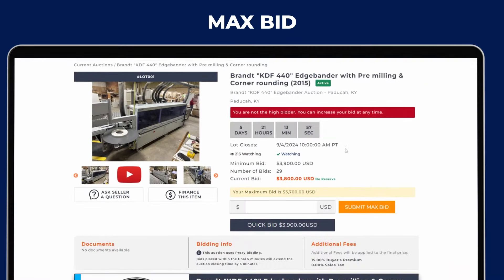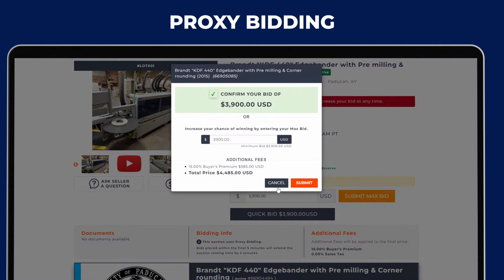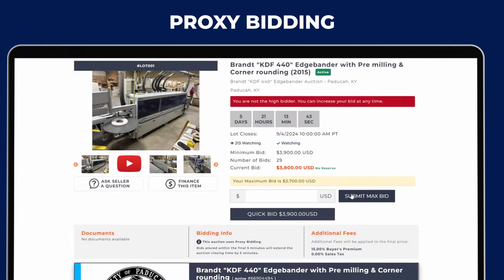Increase your bid based on bidding increments up to your max bid. We use proxy bidding to extend the auctions if a bid is placed within the final few minutes.